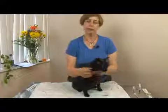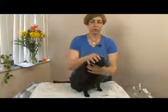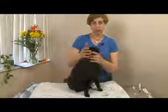Administering pills to your cat may be necessary if your cat has intestinal worms or if your veterinarian is treating your cat for some sort of infection. You can look back at the previous segment on how to restrain your cat for medication, but I'll go over it again briefly here.